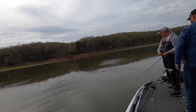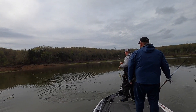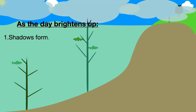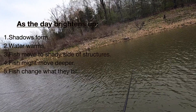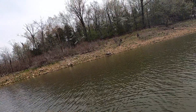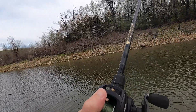This ended our topwater bite for the day, which is pretty normal as the day brightens up. The sun creates shadows on the back side of the brush and the water can warm up, so the fish move to the shady side of the structures and might even move deeper. But what you can about guarantee is they'll change what they're biting. When the topwater bite shut down, we figured out they were biting spinnerbaits, and that's what we did the rest of the day.